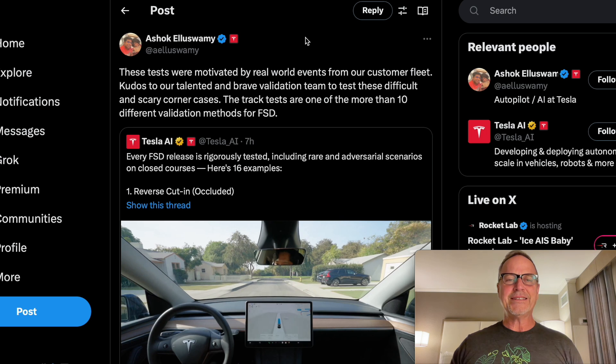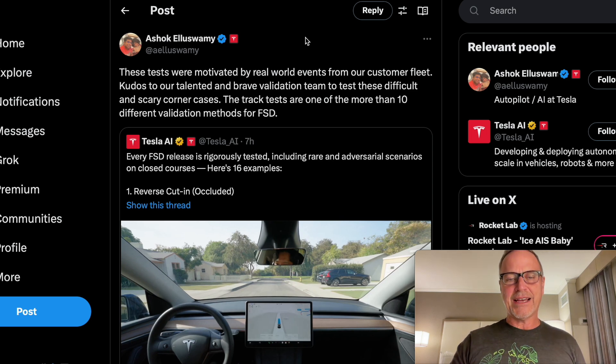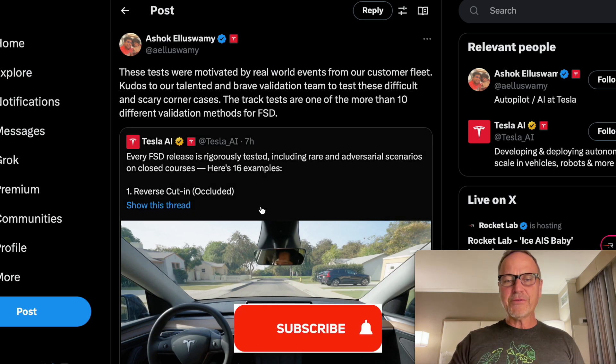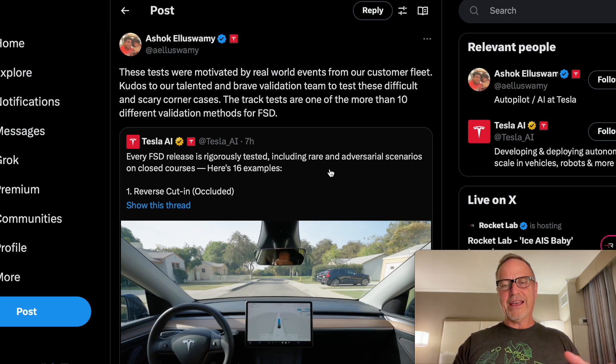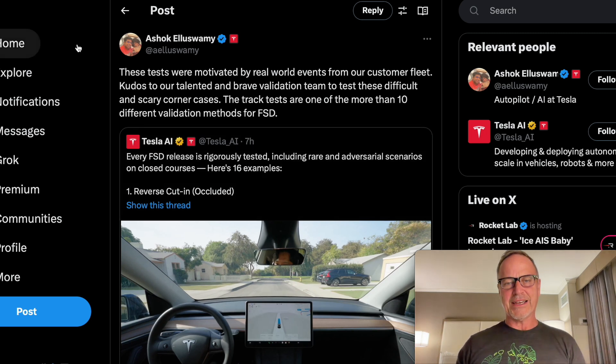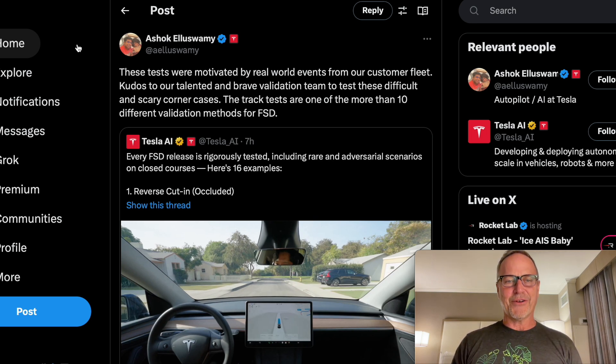We'll start with Ashok's post. He says these tests were motivated by real world events from our customer fleet, which is super cool. Basically, me and other people who are driving are discovering these types of events, and then Tesla is actually going out and testing them, I believe on a closed road course — I think it's a central California location, like an old military base where they used to do DARPA challenges. Kudos to their talented and brave validation team to test these difficult and scary corner cases.